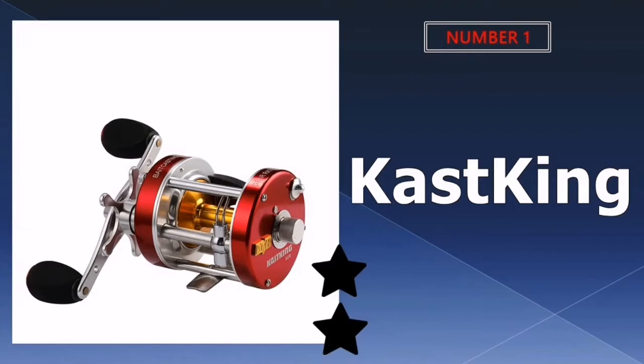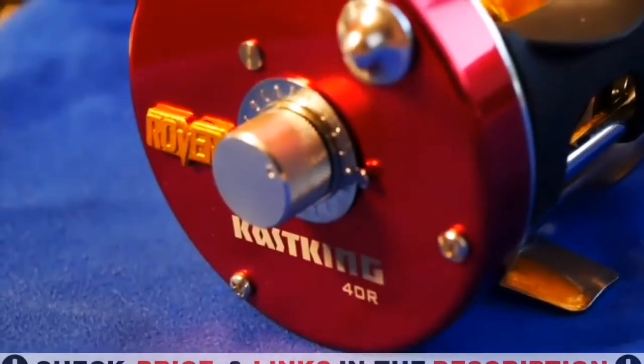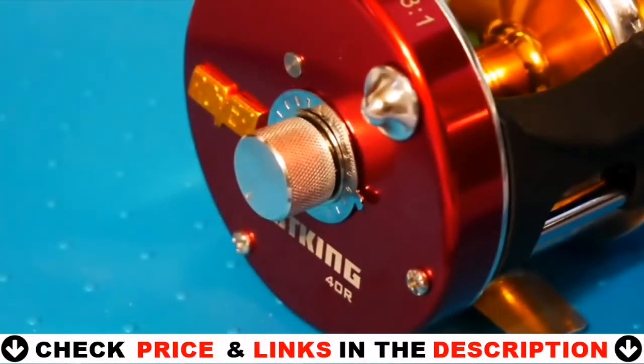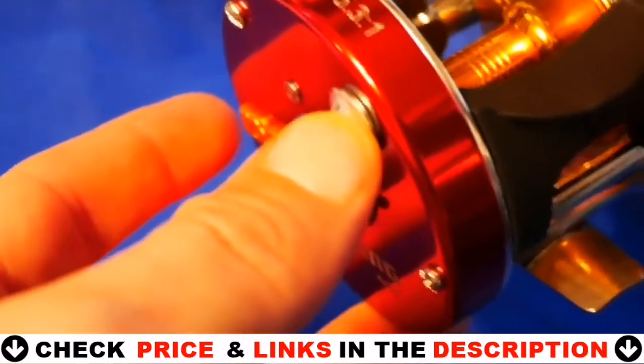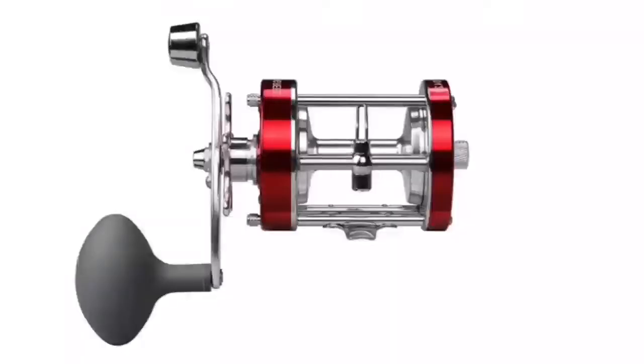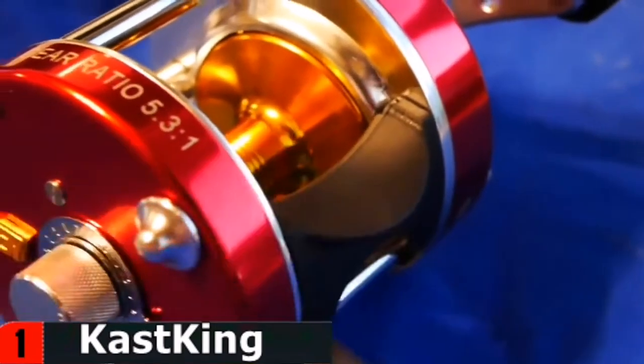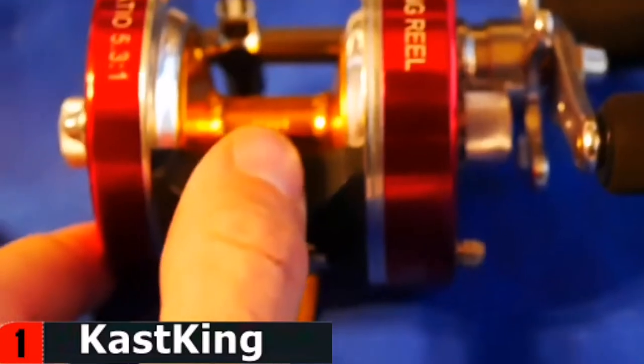Our number one pick is Cast King Rover Round Bait Casting Reel. Cast King Rover conventional round bait caster reels offer all of the necessary tools for trophy hunters to go after the big ones. Whether you are after giant catfish, carp, walleye or trolling offshore fishing for large saltwater species, or wreck fishing for bottom feeders, Cast King Rover is the perfect weapon to conquer the beasts of the deep.